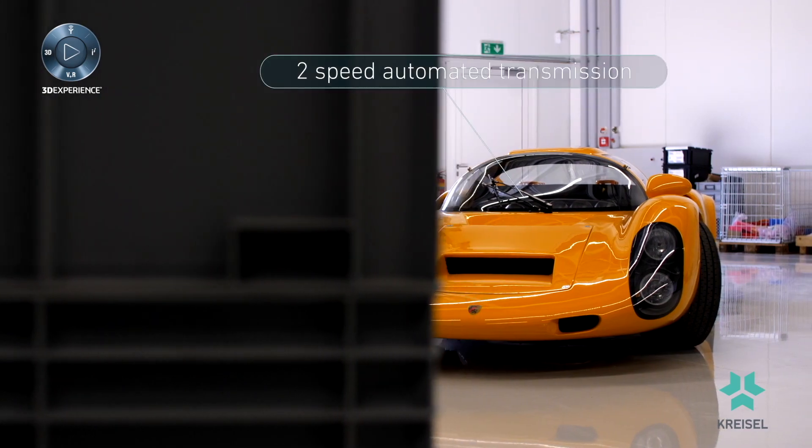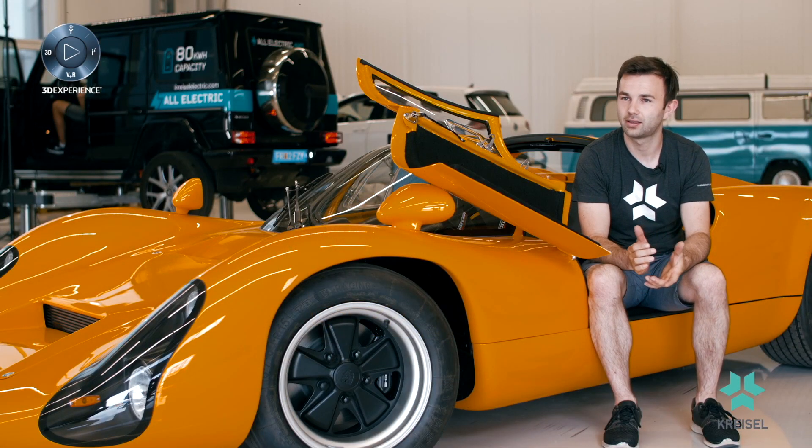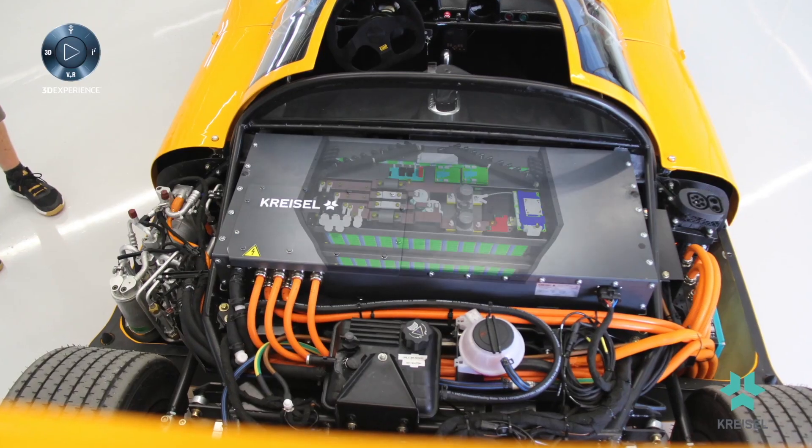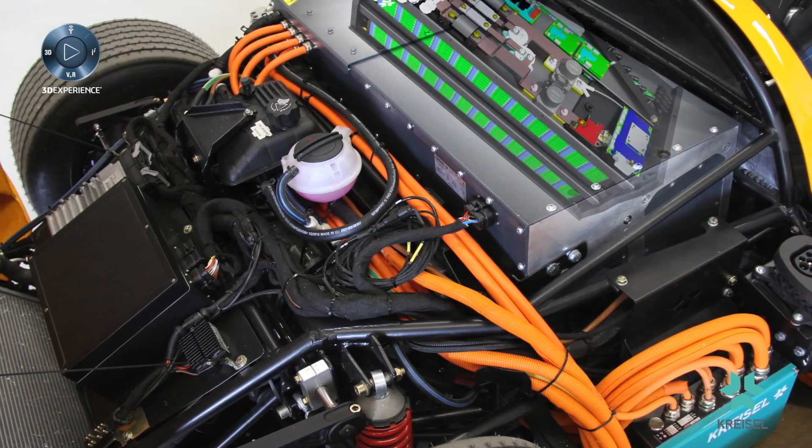And to combine a classic car with original parts from 1971 with new technology? That is unique. What we really like about this project is simply that old meets new. We have a new technology built into a conventional chassis and we just find that it's a special eye-catcher.